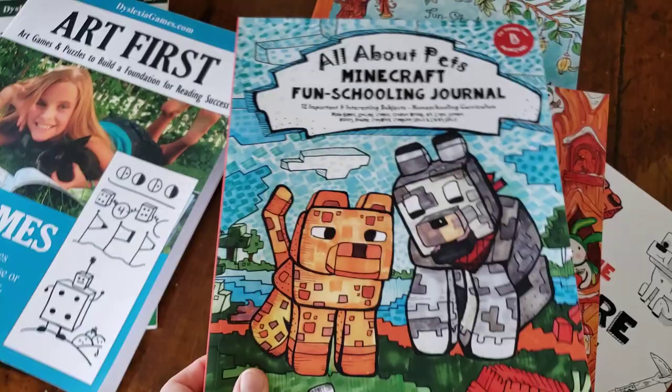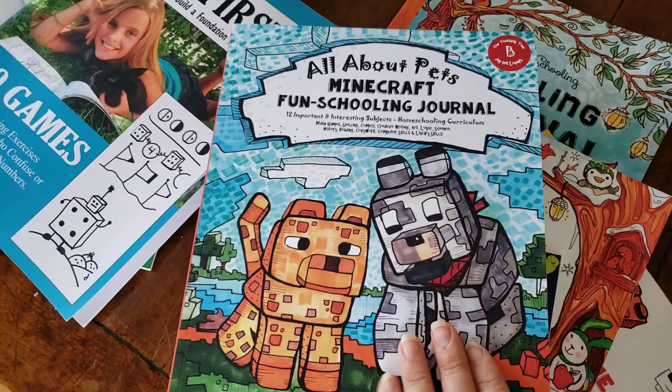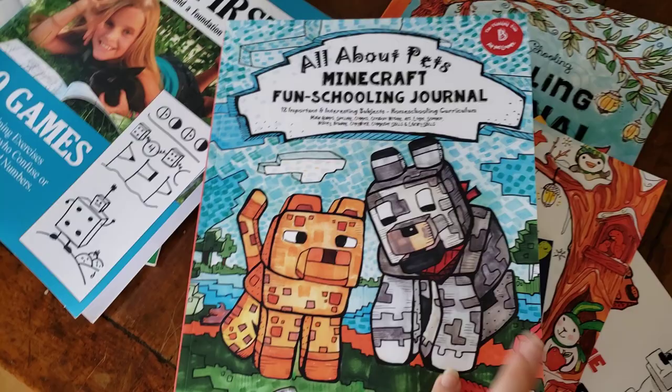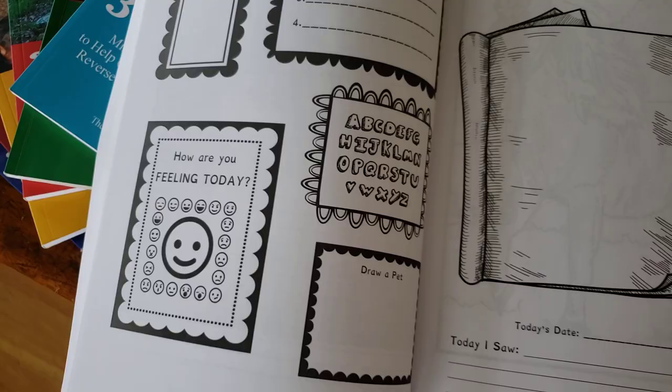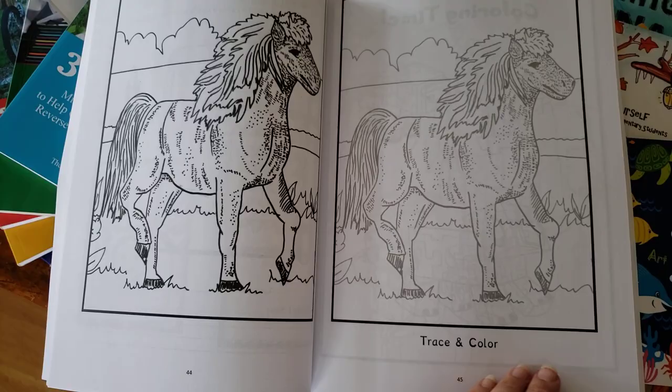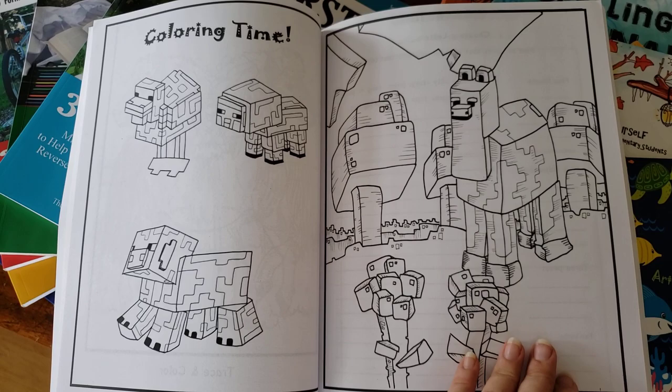At the heart of fun schooling, your child will have a fun schooling curriculum journal. They'll do a few pages from this journal every day. Let's see what a day looks like. It starts with a date page — today's date, a to-do list, how are you feeling, some ABCs, and then they do a nature study and a trace-and-color coloring time.